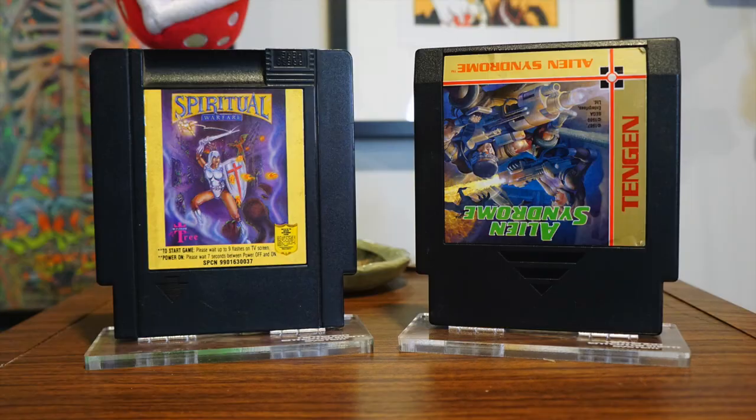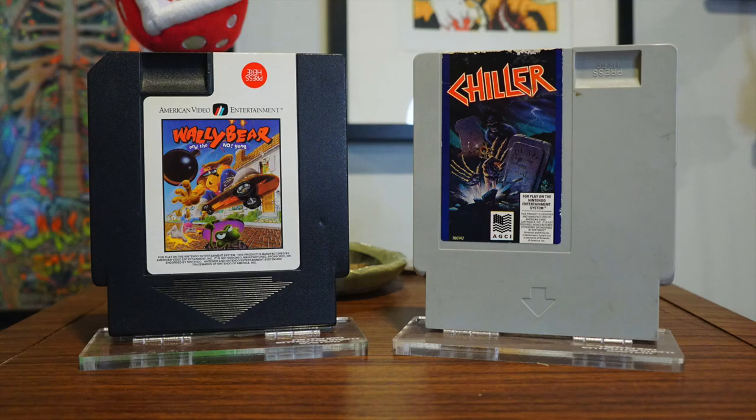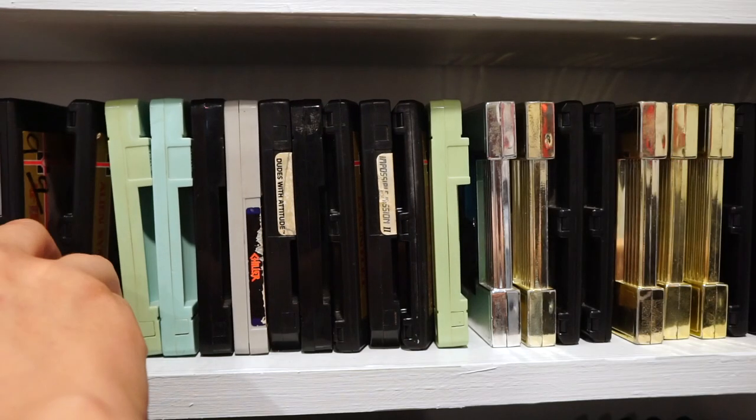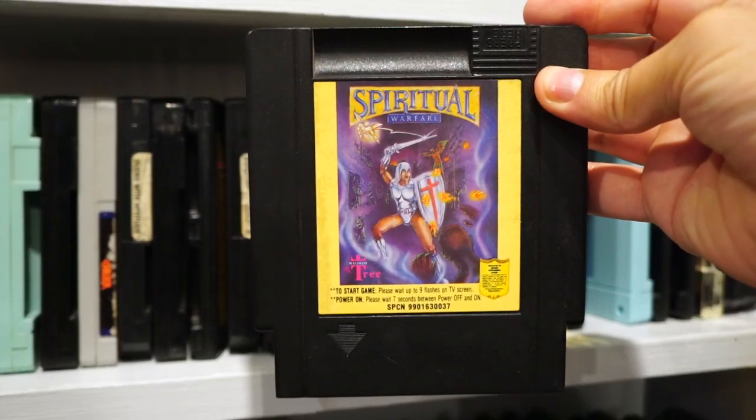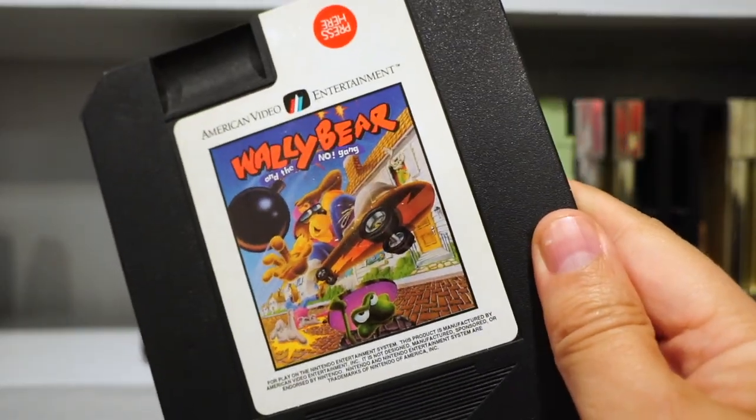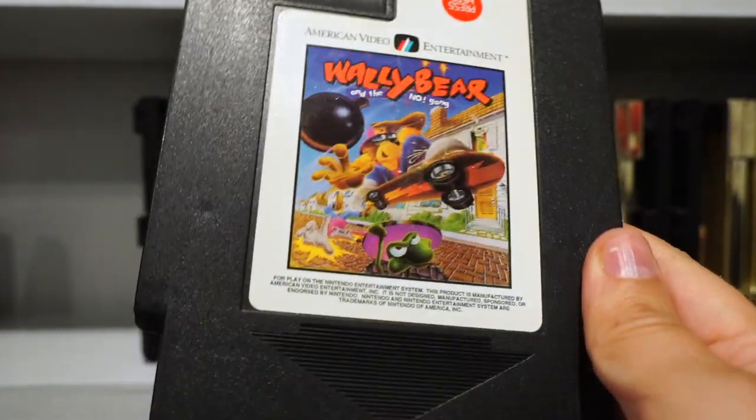Most of these games I didn't buy. They were either gifts from friends unloading their old collections, or they were kind of thrown into lots for other games I actually wanted. But even with that warning, there are a few titles here that I think are good, have an interesting backstory, or at the very least are kind of fascinating to look at their cartridge just to pick apart all the bizarre design choices.